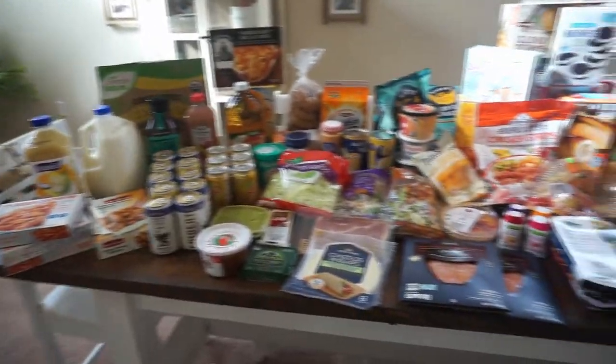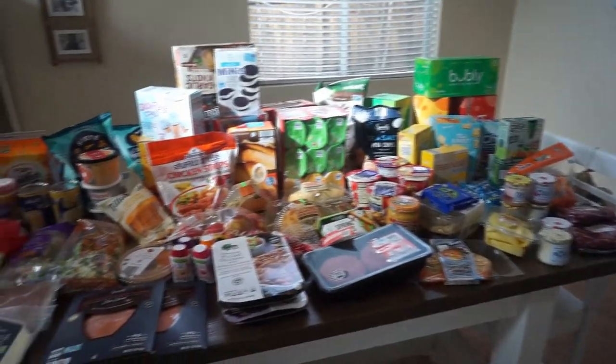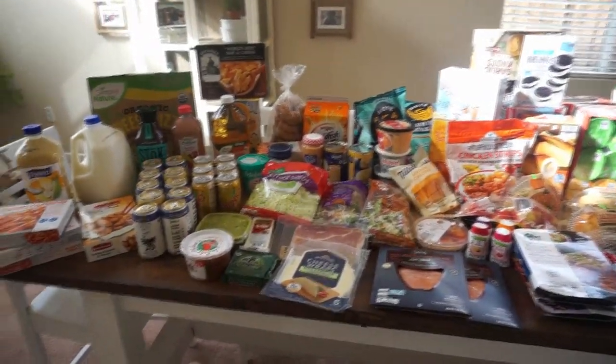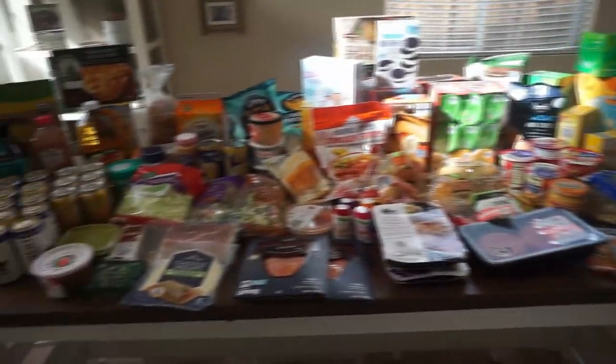That is everything I picked up for a family of four. Some of this stuff is just for this week's meals, and most will last us until next week and the week after. That's it guys — I gotta get this stuff in the refrigerator. Thank you so much for watching. If you enjoyed it, don't forget to give it a thumbs up, which greatly helps out my channel, and I'll see you in my next video — bye!